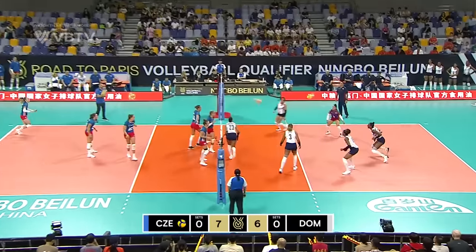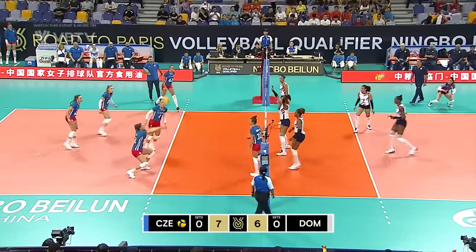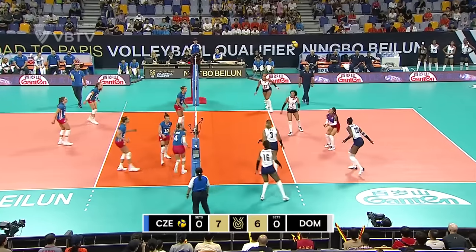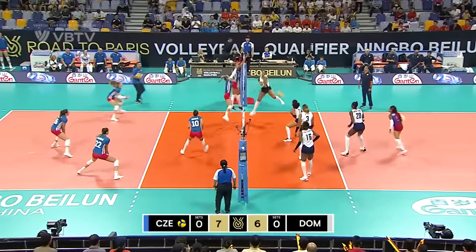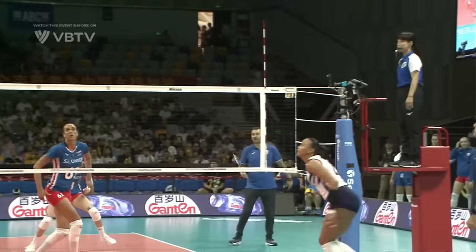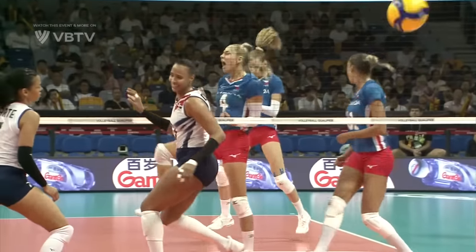She will serve, and a good serve it is. It's going to be an easy ball for Czechia — they'll have all their attackers, and they've got all their blockers too! Wow. Czechia have got the Dominican Republic's number out there in position two.